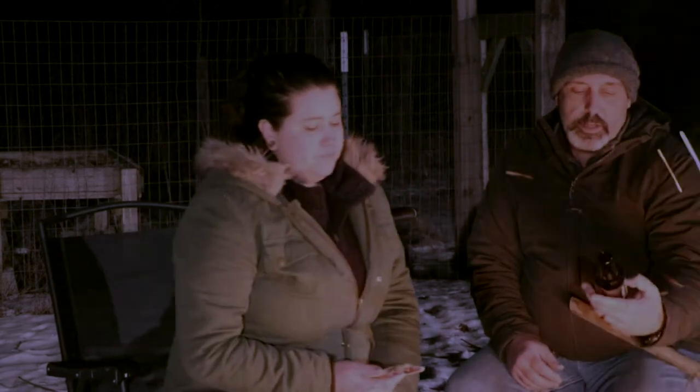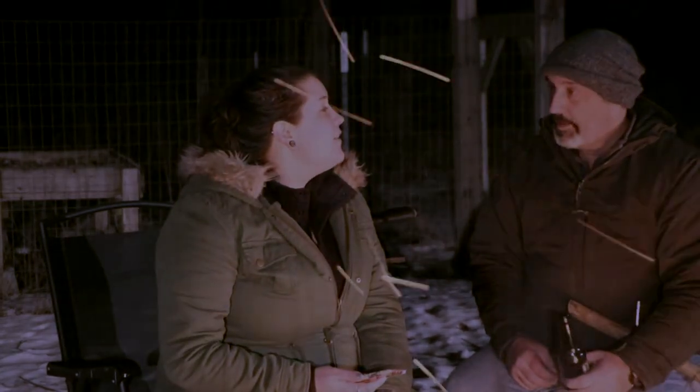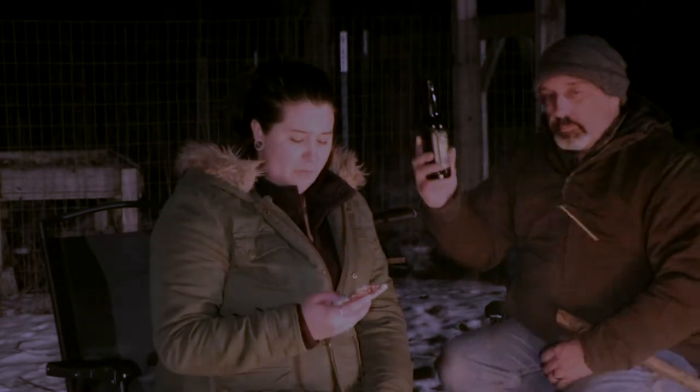I have a stout for myself and a double IPA for Dana. It's called Double Crooked Tree IPA — a double IPA, 12% ABV. Wait till you hear the IBUs: 98. Good freaking luck. This is Dark Horse, which is based out of Marshall, Michigan. Kind of back home for us.